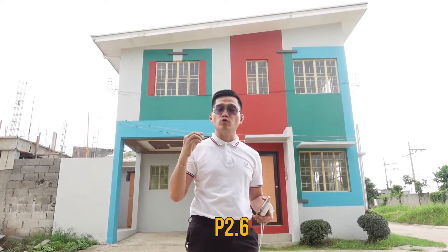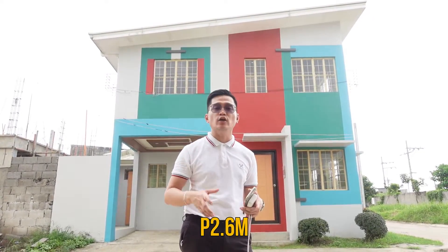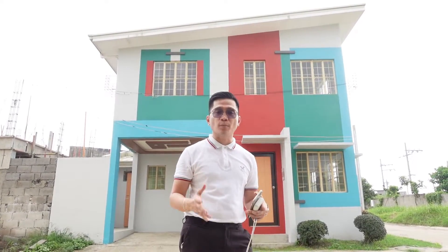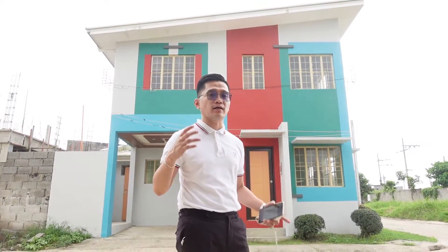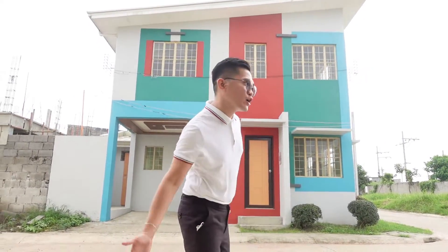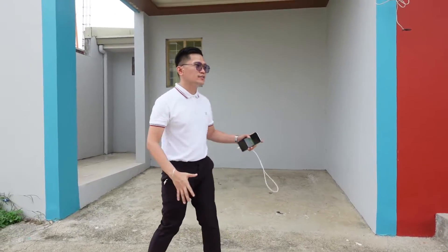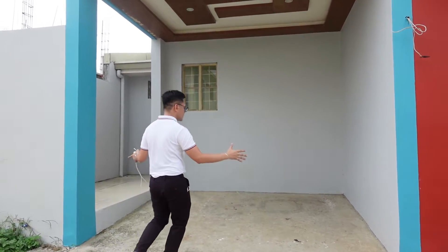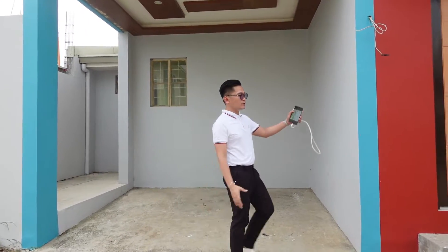So this is just 2.6 million — ready for occupancy and pre-selling units. Come on, let's go inside and feature the Marquesa project here at Courtyard Subdivision. This is very affordable, 2.6 lang. So this is your car garage, and this will be your main door.